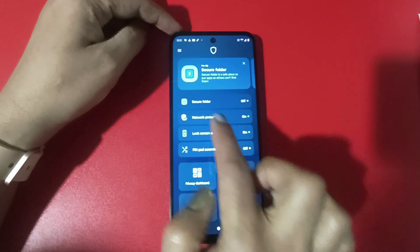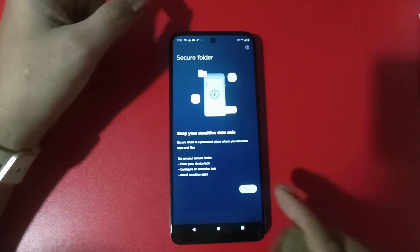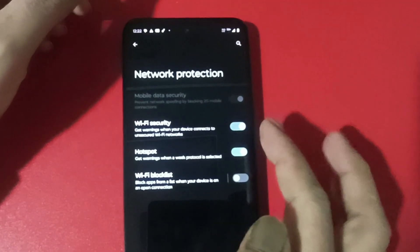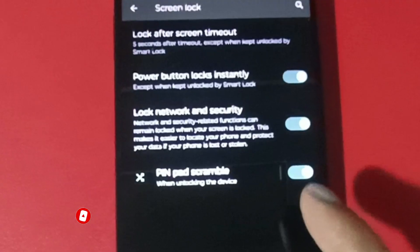There is a special thing in Moto G73 — Motorola has added a special app called Moto Secure. When you open it, you will see a Secure folder where you can save any information with a pin. If you use an app like Twitter or WhatsApp here, you can open a new account, so you can use two social media accounts. You can also use app cloning and network protection — when you automatically connect to an unprotected Wi-Fi, you will get a notification and can disconnect. There is also a Pin Pad Scramble option, so if you use a pin code, the numbers will shuffle each time, making it harder for someone nearby to see your pin.